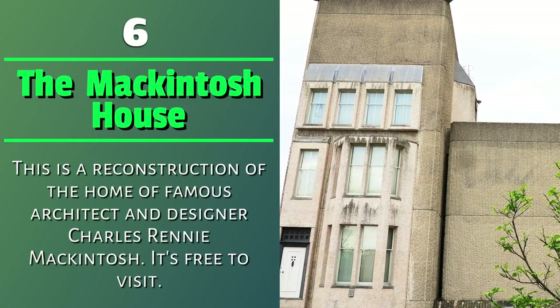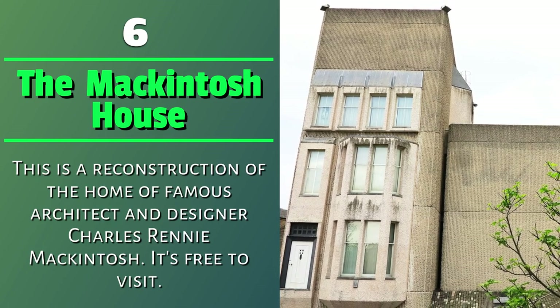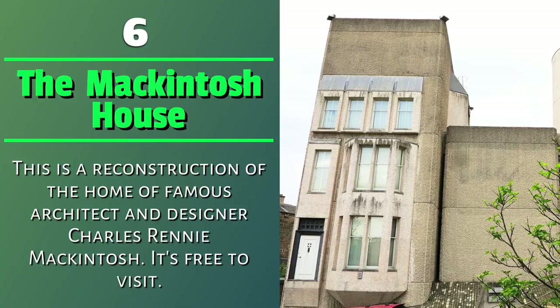Number 6: The Mackintosh House. This is a reconstruction of the home of famous architect and designer Charles Rennie Mackintosh. It's free to visit.